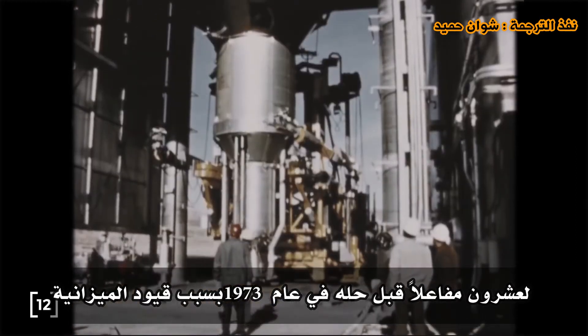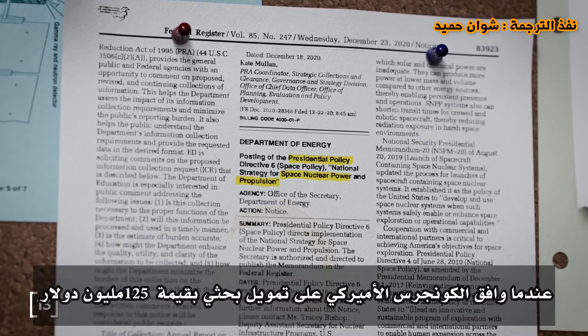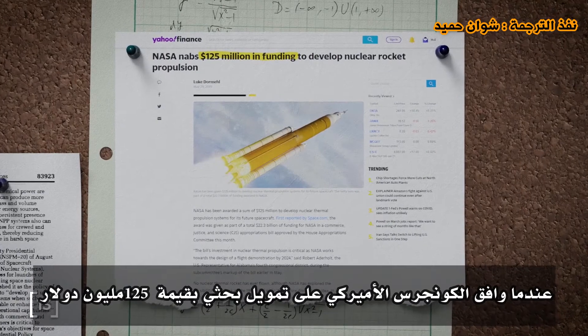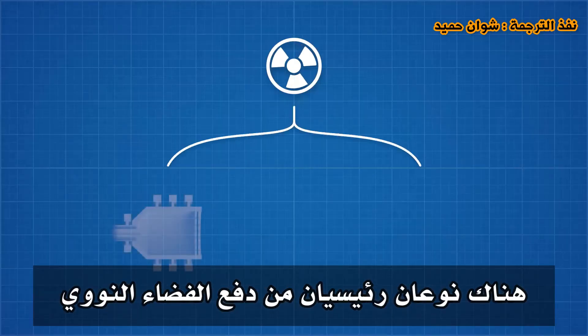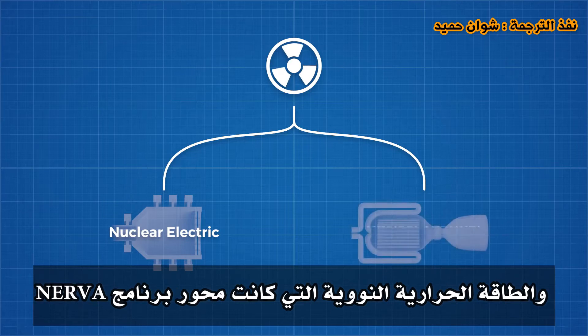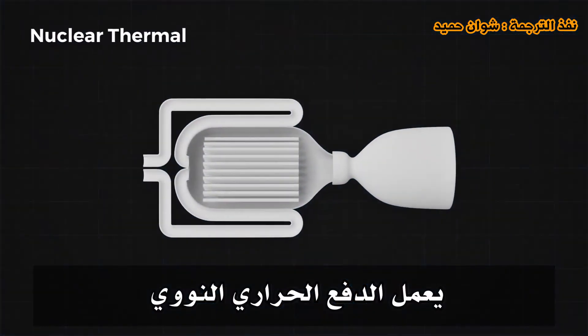NERVA was disbanded due to budget constraints, but was recently revitalized when the U.S. Congress approved $125 million in research funding for nuclear propulsion. There are two primary types of nuclear space propulsion: nuclear electric, which would power an ion drive like we saw above, and nuclear thermal, which was the focus of the NERVA program.